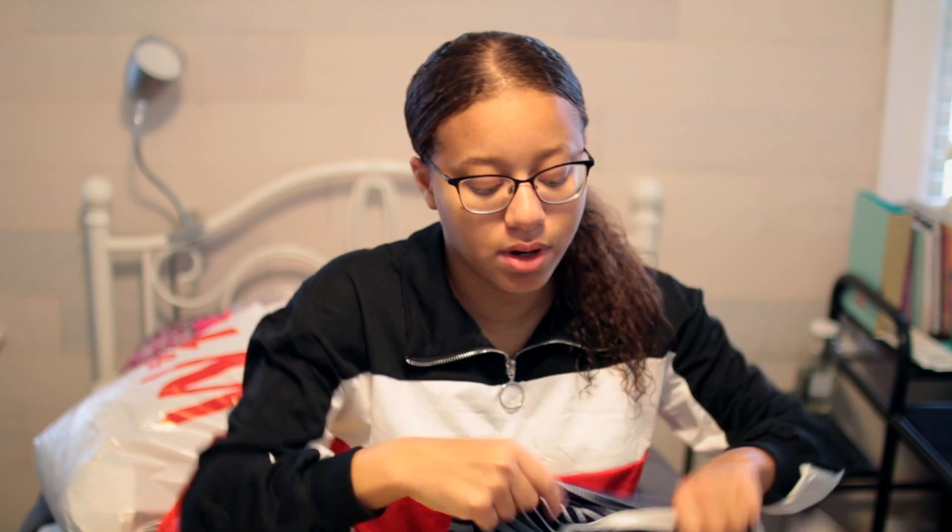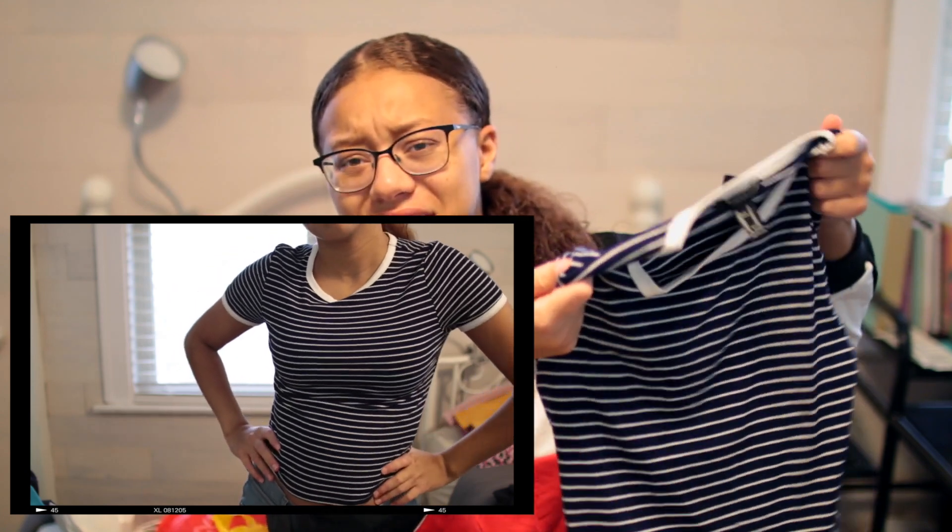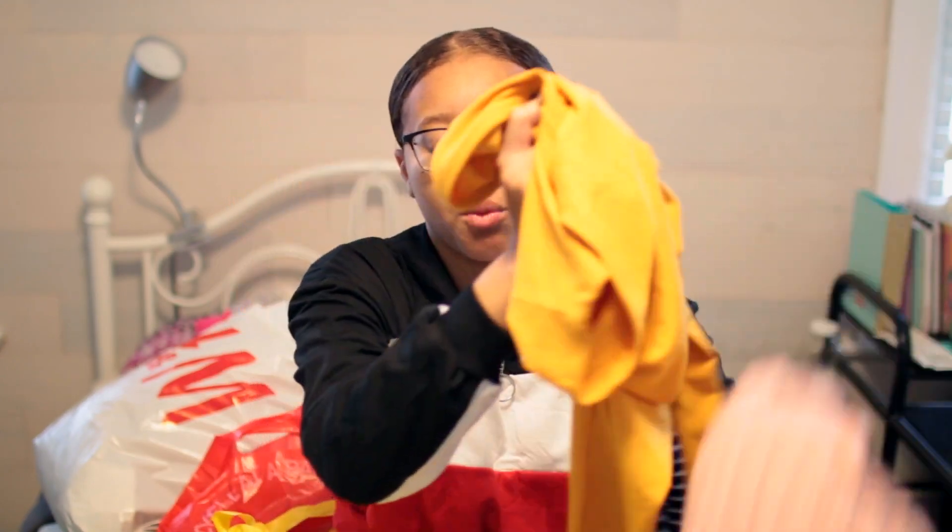The next thing I got from Forever 21 is this blue shirt. It's just striped — it's a really basic tee, just for those casual days that I don't really want to try so hard at school and just want to wear a simple t-shirt. All these sizes are in medium, if you're wondering.